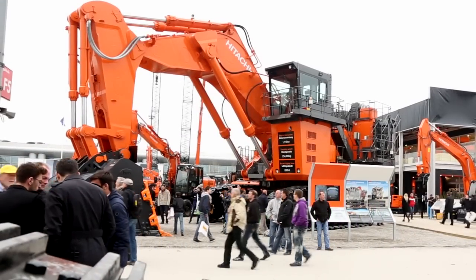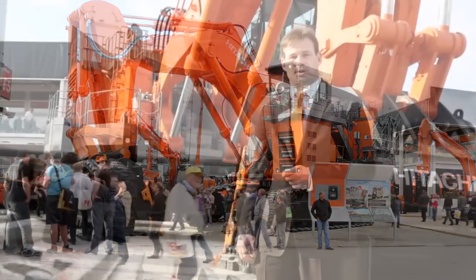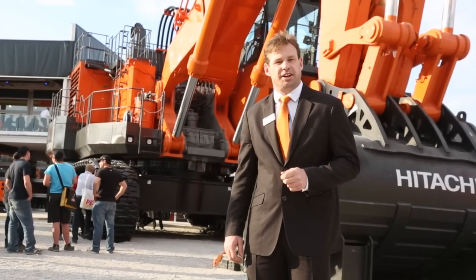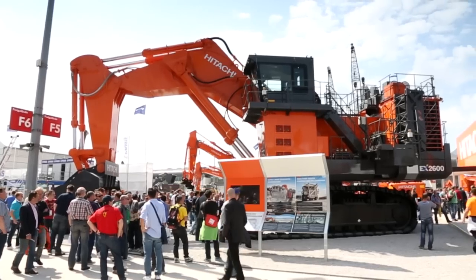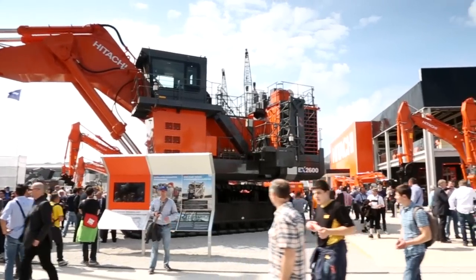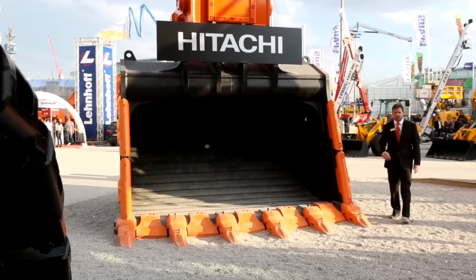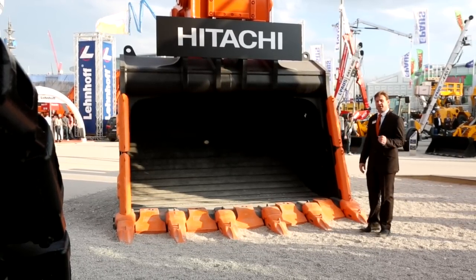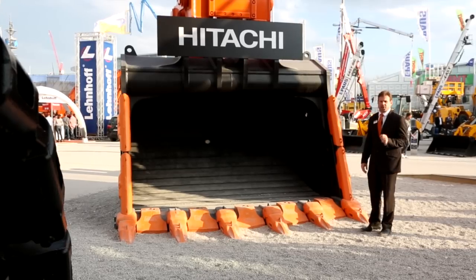Taking pride of place at the entrance to the Hitachi stand this year is the EX2600-6 mining excavator. In backhoe configuration, this mining giant is a true reflection of Hitachi's commitment to the continual improvement process. Fitted with a 17 cubic meter bucket backed by 830 kilonewtons of force, this is a perfect example of a next generation machine.